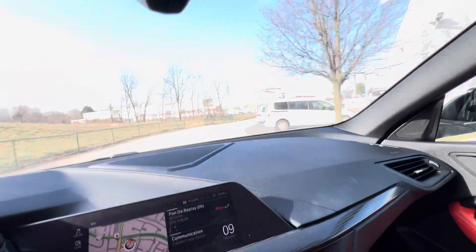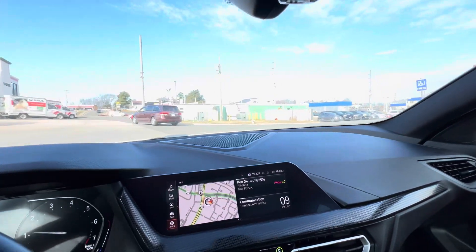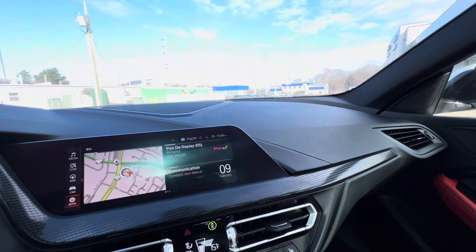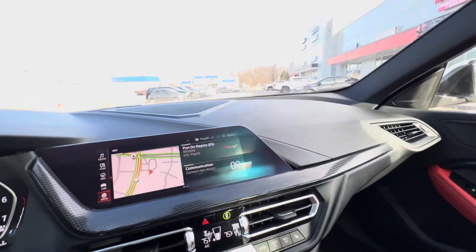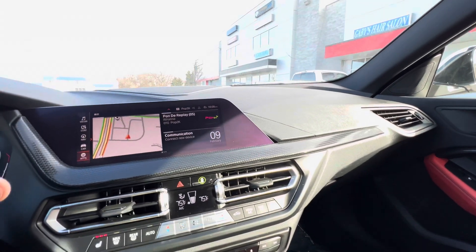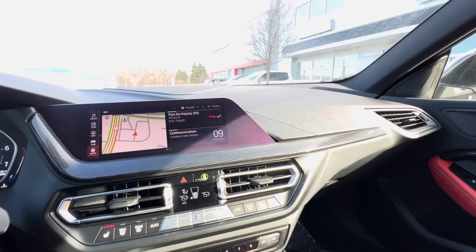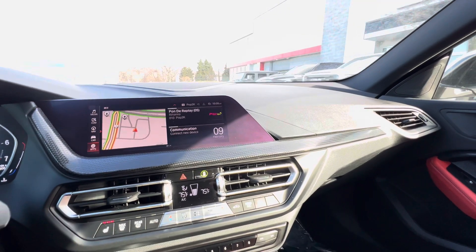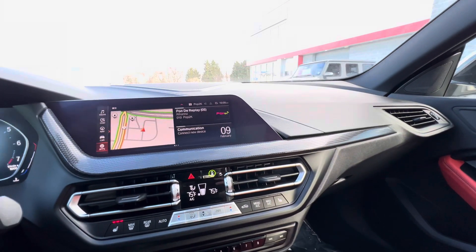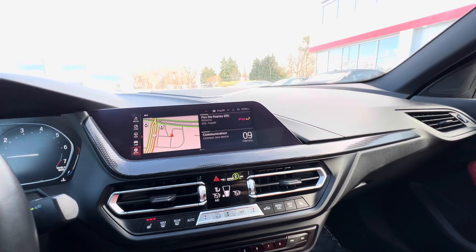Nice and smooth acceleration. Transmission shifts flawlessly — you literally do not feel the shift happen, it's so smooth. I know it's not the same thing as a test drive, but if you're local, I'd be happy to set up a day for you to come on in and drive the car. The car wants me to put my seatbelt on, but we don't wear seatbelts around here.